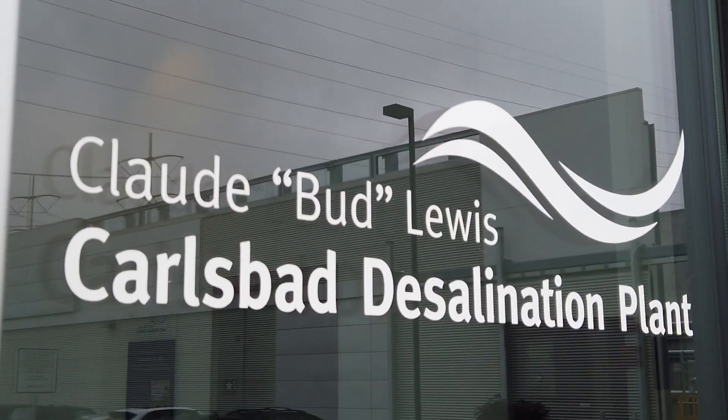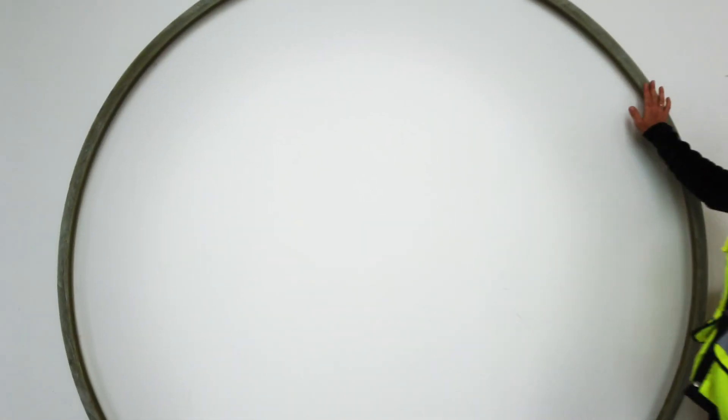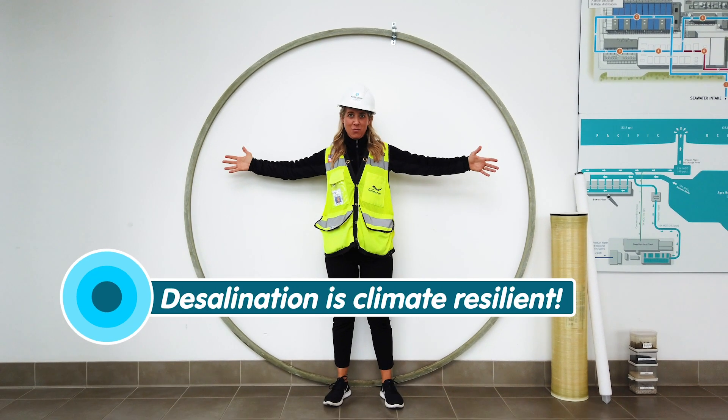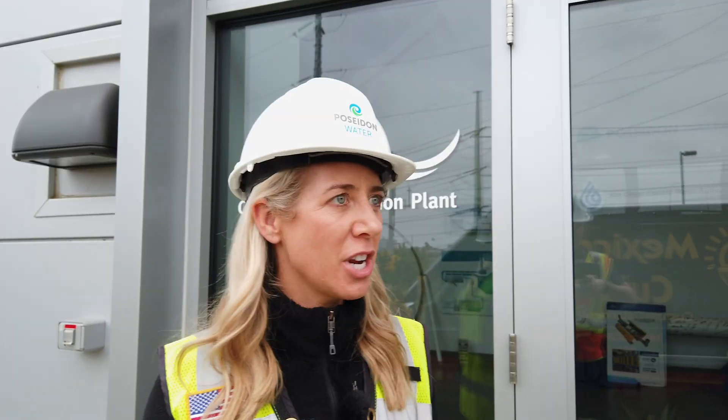Welcome to our tour of the Carlsbad Desalination Plant. This is our 72-inch intake pipe. We bring a hundred million gallons of seawater in this pipe every day. Let's go check it out.